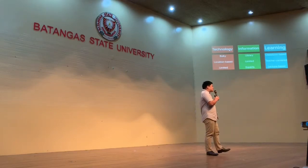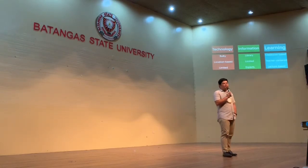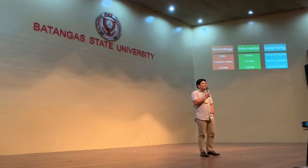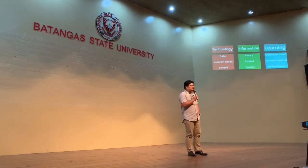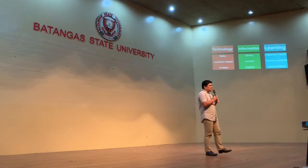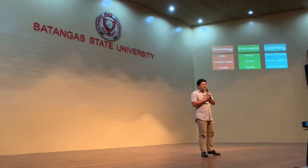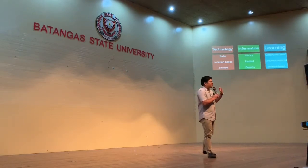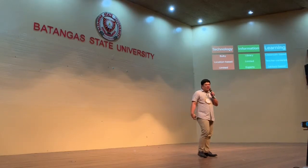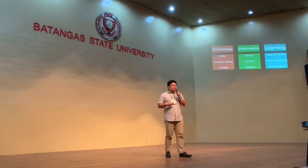When it came to information, it was only accessible through the library. I remember when I was a student, I would spend maybe three hours just looking for a book, only to find it gave me two or three sentences when I was hoping for a paragraph or a whole volume. Information was also limited to experts — we had to wait for our professors to give us that information. And learning was always classroom-based, limited to the four walls, and teacher-centered. The professor was the master of information, and it was always lecture-based.